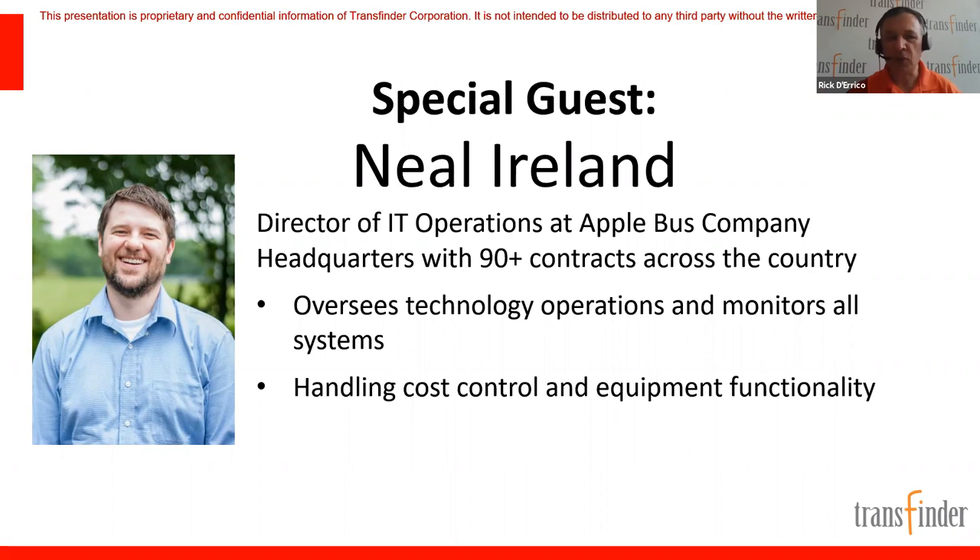Neil, can you give us a sense of Apple Bus — the size and scope? Apple Bus Company is a contractor handling well over 90 contracts across the country in nine total states, from Alaska all the way down to Alabama and over to Texas, mainly in Missouri and Kansas. Neil has been with the company for almost 10 years, helping them grow, with TransFinder right alongside them.